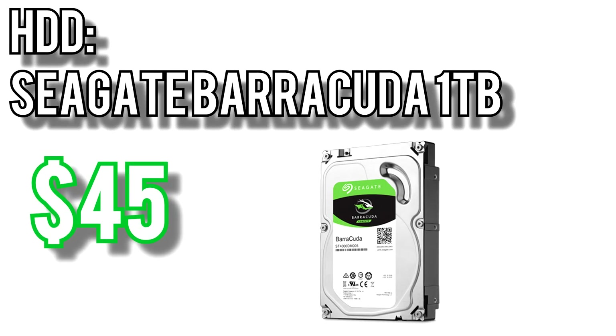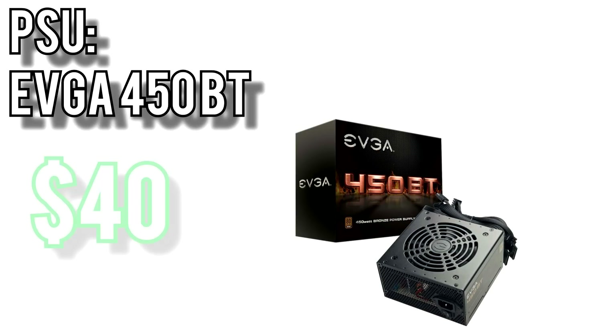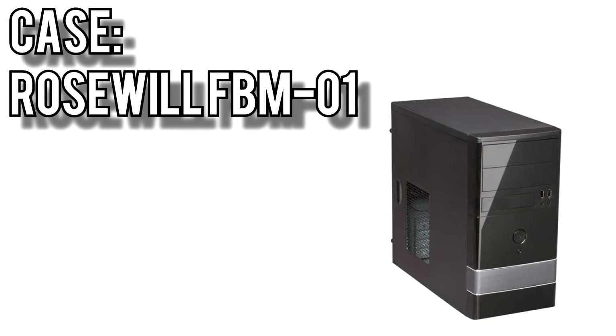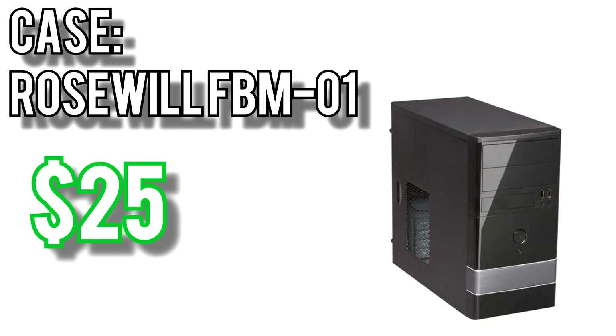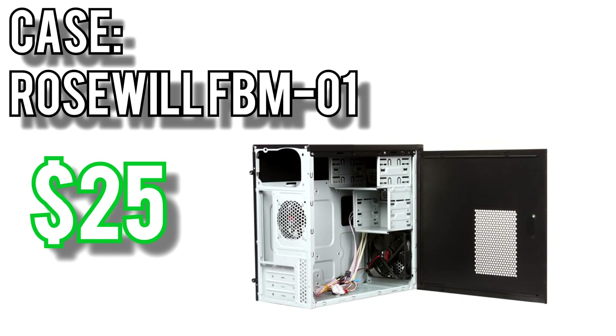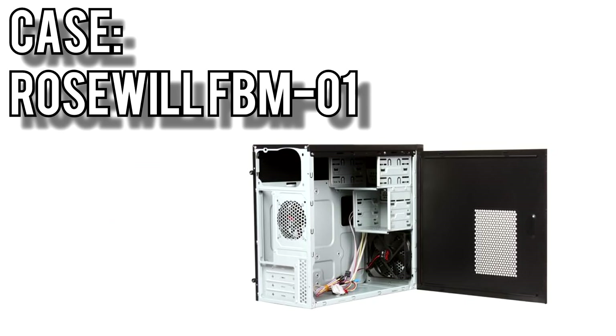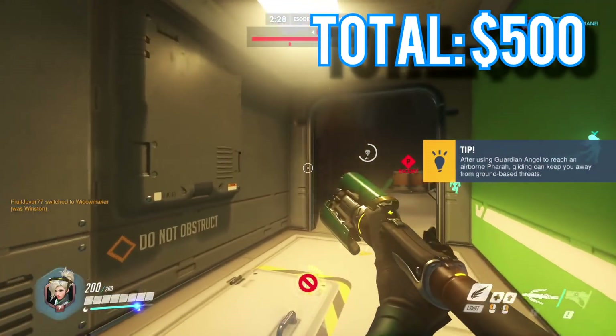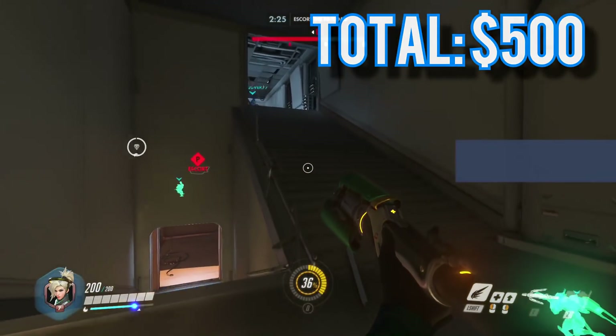Storage will be handled by the Seagate Barracuda 1TB drive for $45 — plain, simple, and cheap. Power will come from EVGA's 450BT for $40, an 80-plus bronze power supply with a 3-year warranty and sleeved cables, perfect for a budget build. For the case, I went with the Rosewill FBM-01 Micro ATX for $25. At this budget the main requirement is just that it's functional while being as inexpensive as possible. All told, this build hits its mark at exactly $500 and is a great starting point for PC gaming.